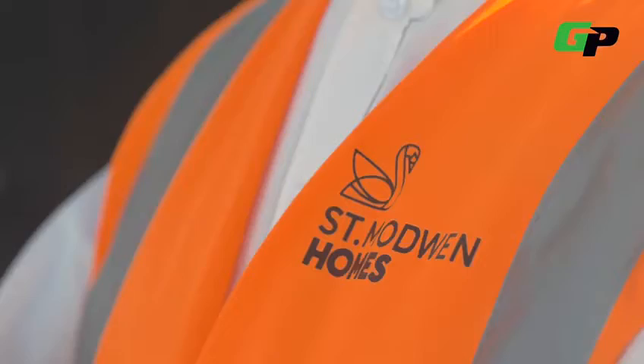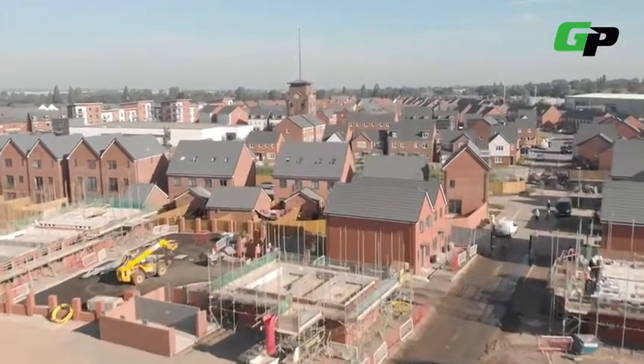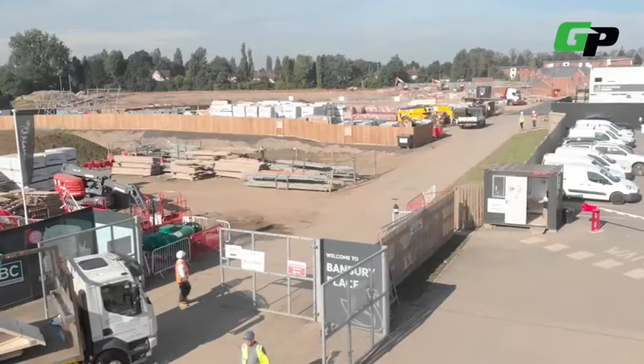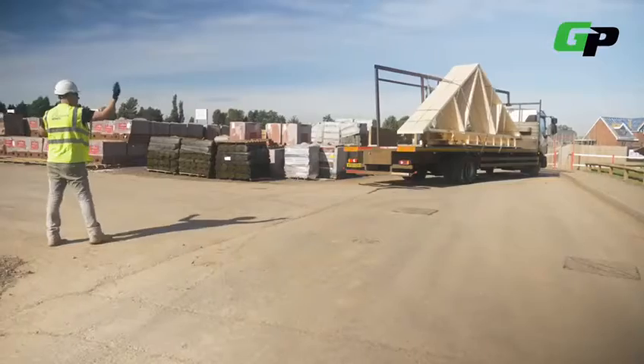Because the range we offer is so huge we now deal with everybody — obviously mainly construction sites, but we're now dealing with schools, colleges, training centres, local authorities. If there's a piece of equipment out there that needs hiring, the chances are we'd have that equipment and we'd deal with it.